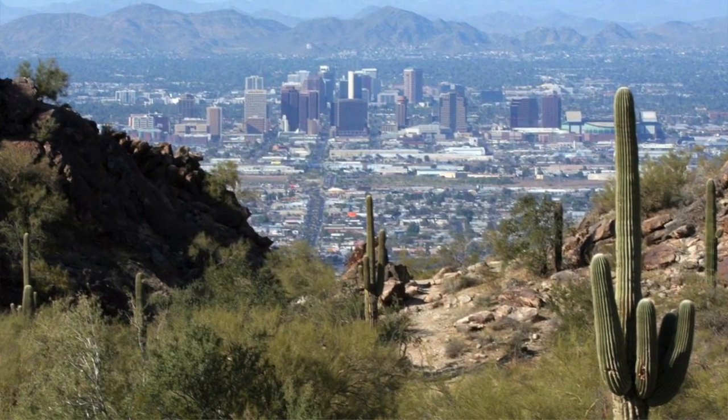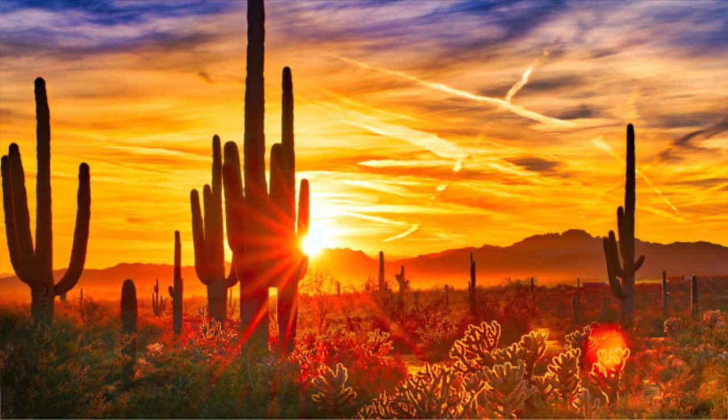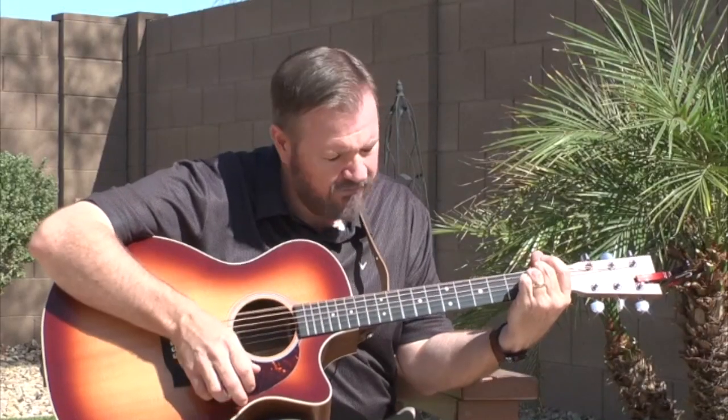Broadcasting from Snowbird Nation's music studios in Phoenix, Arizona, this is your real estate high-low sales report. Hello, everybody. I am Steve Richardson, also known as the Musician, for Team Snowbird Nation, brokered by eXp Realty.